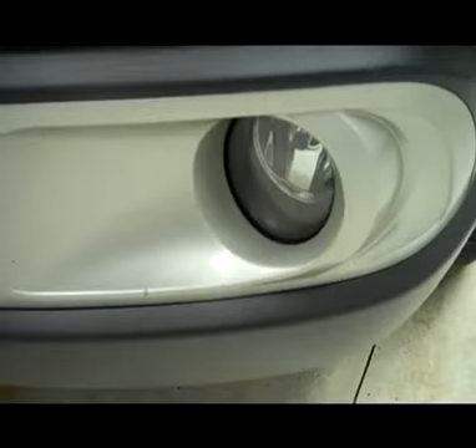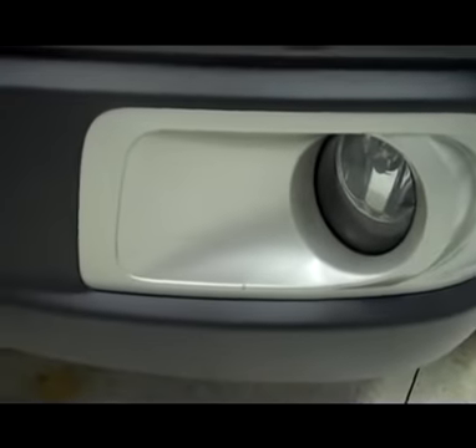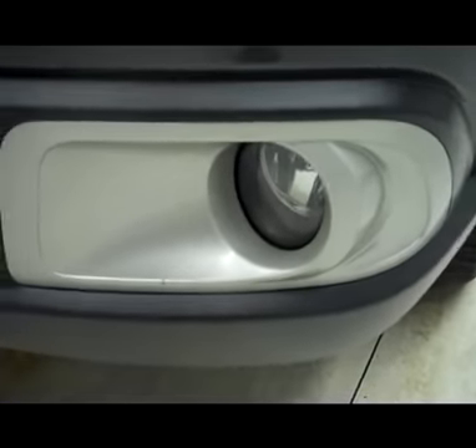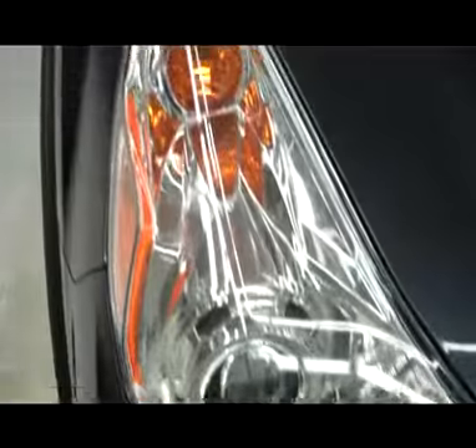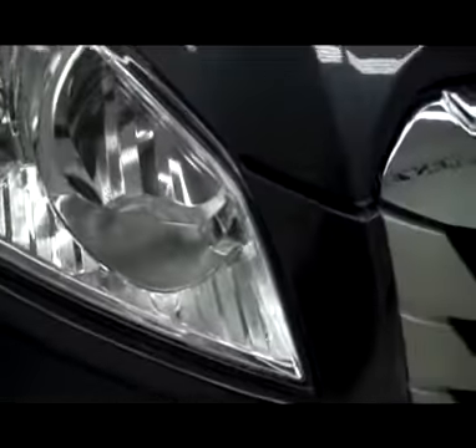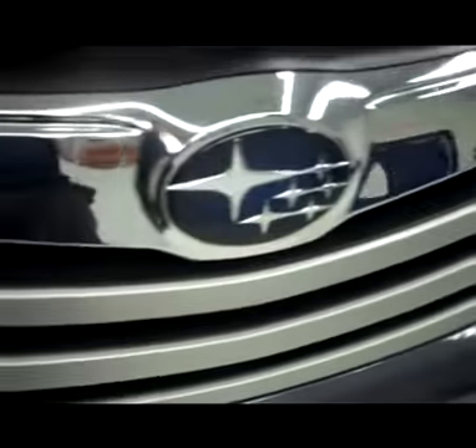This vehicle does have factory fog lights. Very clean gray from the factory front bumper. Clean chrome grill. No visible dents or dings anywhere in this hood.